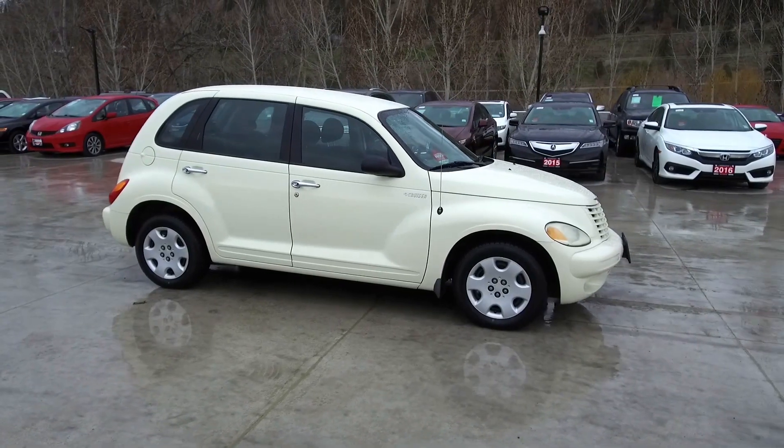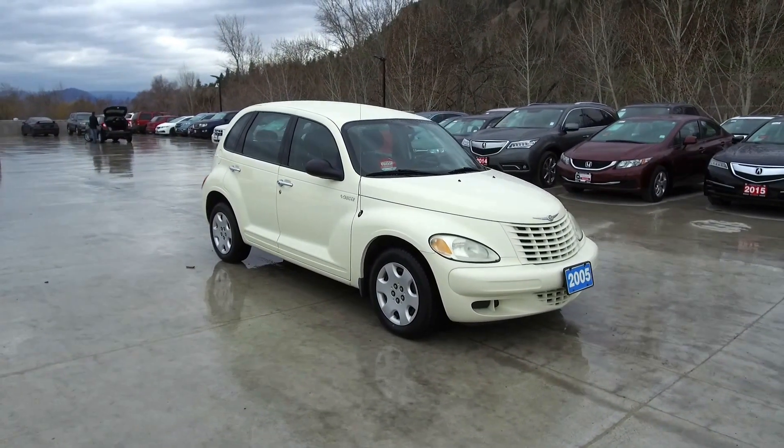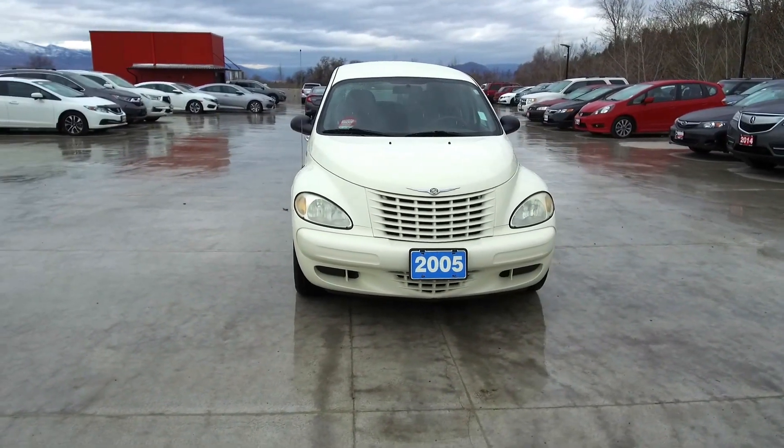Harmony Honda is located at 2550 Enterprise Way in Kelowna BC. If you have any questions about this vehicle feel free to leave a comment below or come on in and see for yourself why we are the dealership with the number one customer satisfaction in the Okanagan Valley. Thanks for watching!